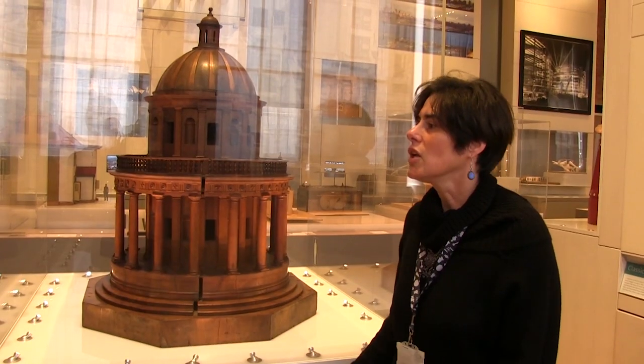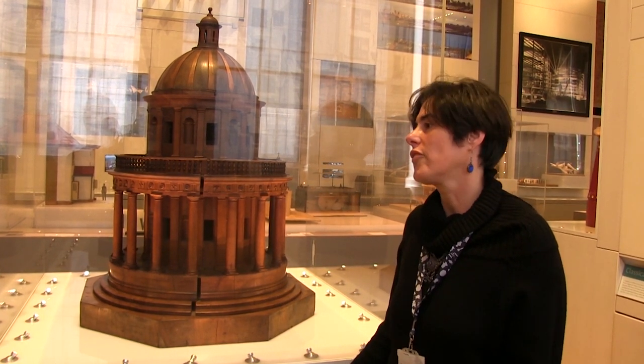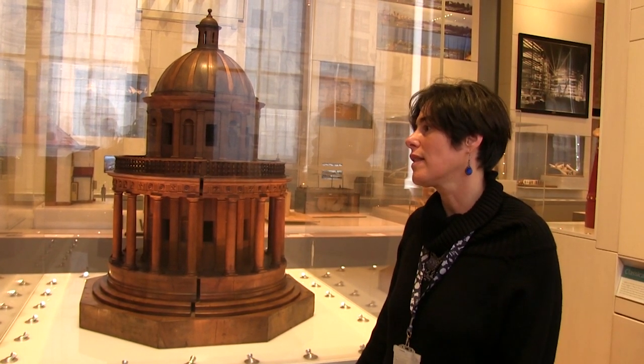This project is called the Architectural Models Network, which is funded by the Arts and Humanities Research Council, which has given us funding to think about the role of architectural models in the creative process.